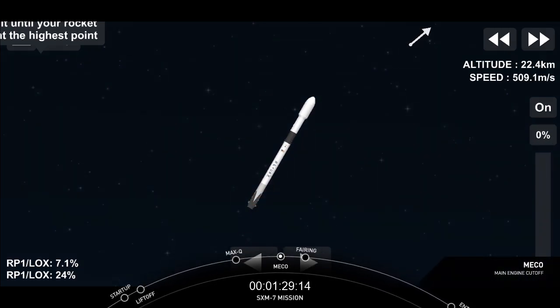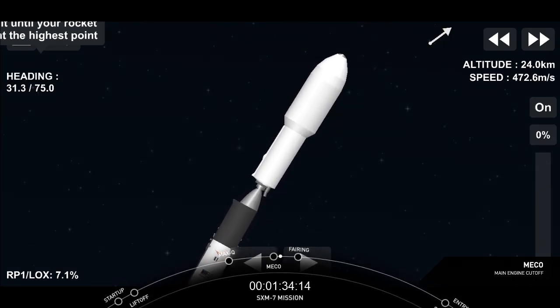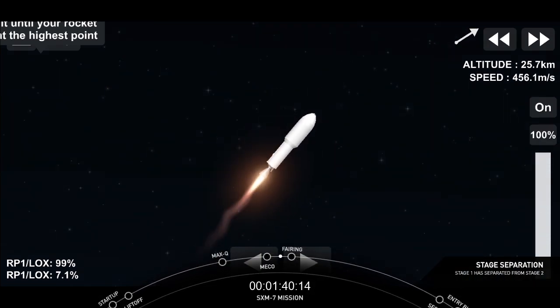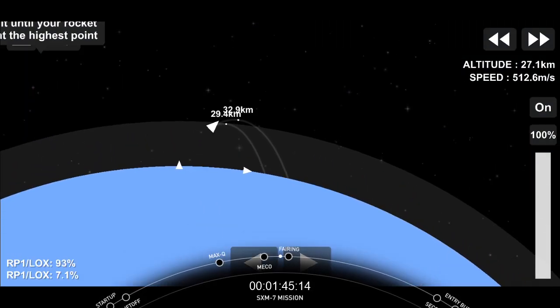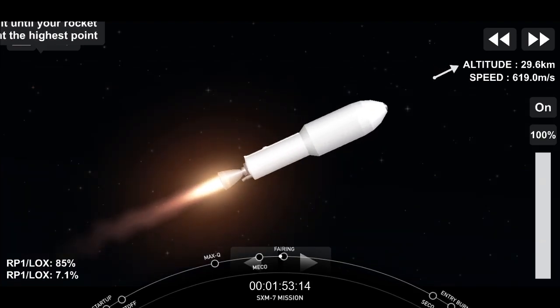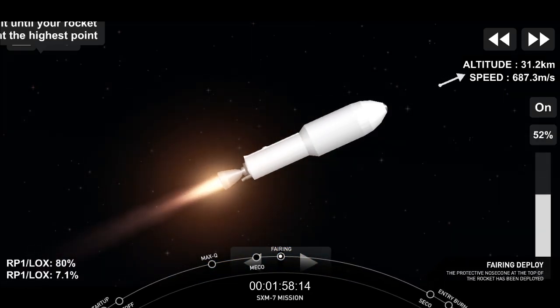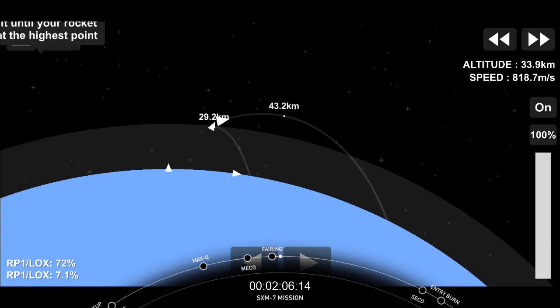Stage separation confirmed. There on your screen we have confirmation of stage separation, as well as MVAC ignition. Good MVAC ignition. Great view there of planet Earth rotating behind the first stage, which is on the left-hand side of your screen, and the second stage on the right-hand side. Bearing separation confirmed, and the two fairing halves have separated, exposing the SXM-7 satellite.